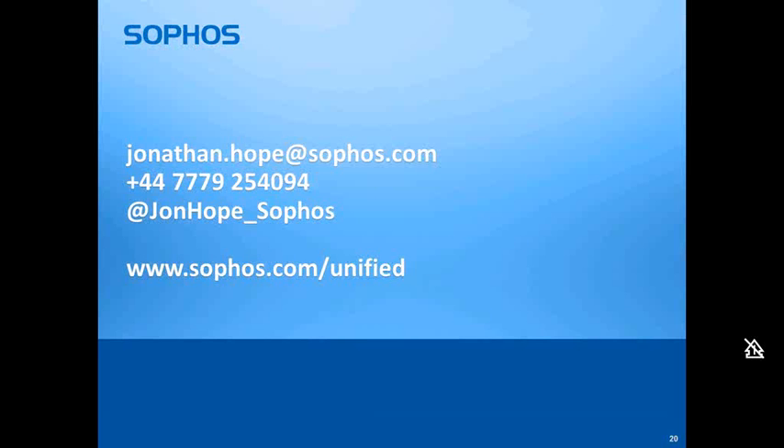That pretty much wraps up the presentation. We've had a couple of questions come through, so I'm going to ask Helen to run through those. If any questions occur to you during the summary, type them in the dialog box on the right-hand side and I'll address those as quickly as I can. Alternatively, contact your account manager at Bytes after the webinar, or my contact details are on screen if you wish to contact me directly.